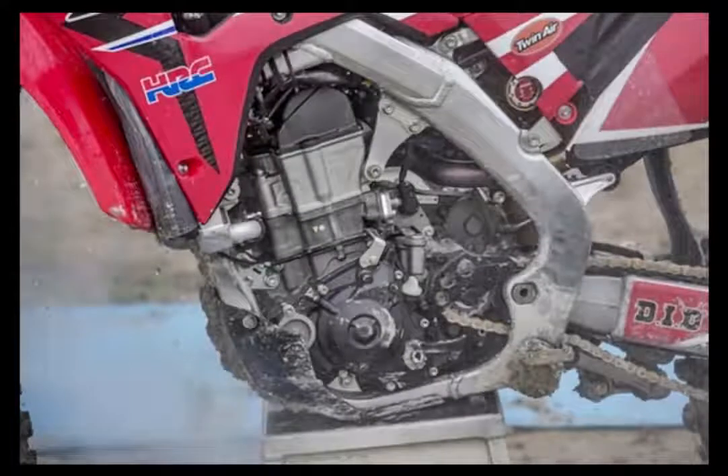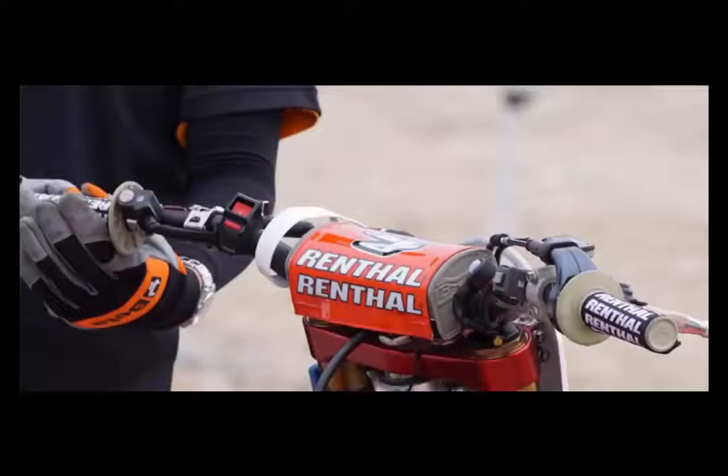Details like a fork that's 5mm longer this year and a new shock link help make the CRF 450R even more stable. There's even a new chain roller to help. All in all, you have everything you need to put you up front, from the second the start gate drops to when the checkered flag falls.